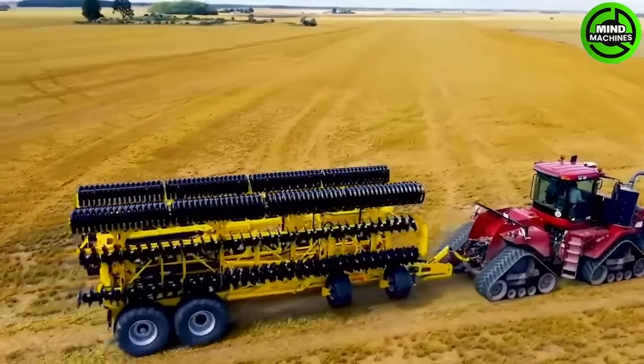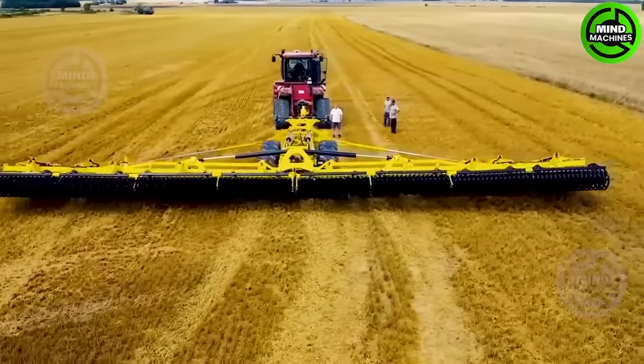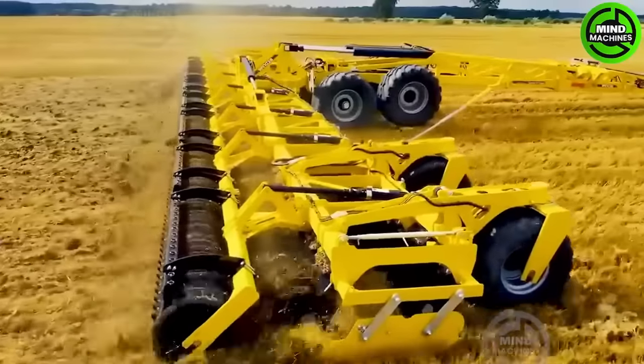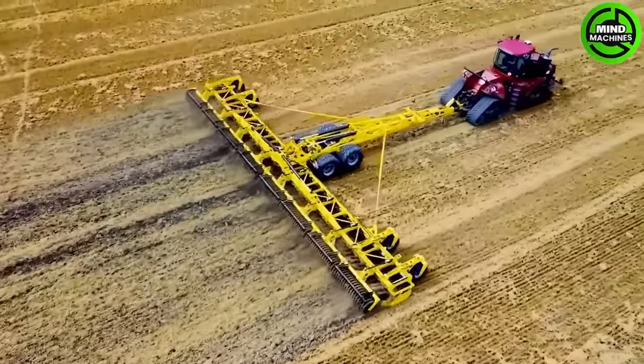Next is an 18.4 meter wide disc cultivator designed for powerful tractors. It delivers a 20 hectare per hour output while consuming 5 liters per hectare at a 6 centimeter working depth — perfect for stubble-breaking operations.